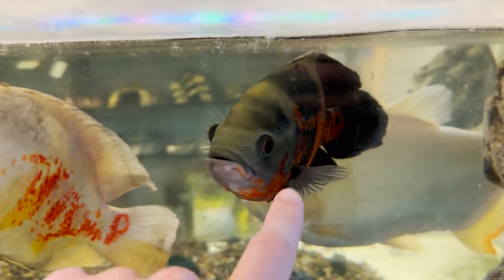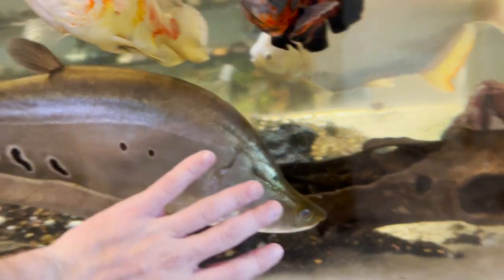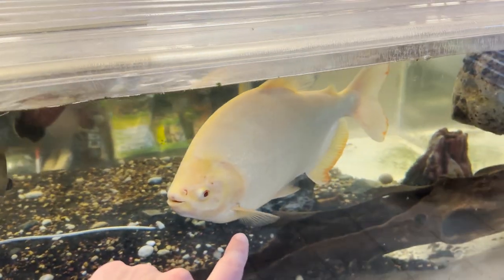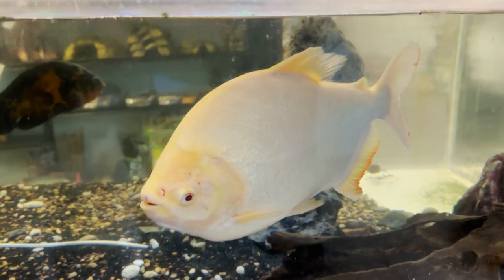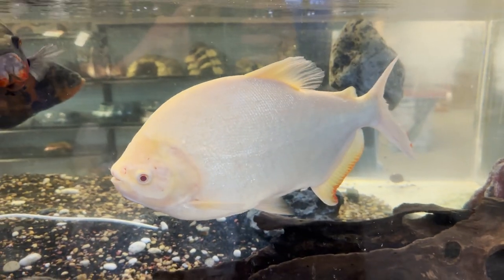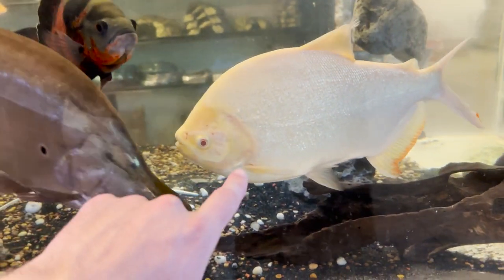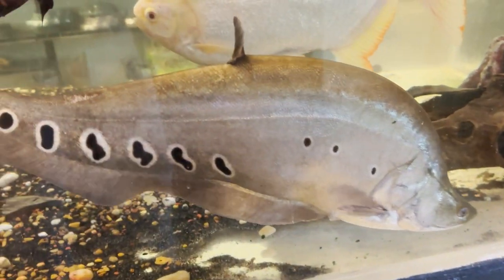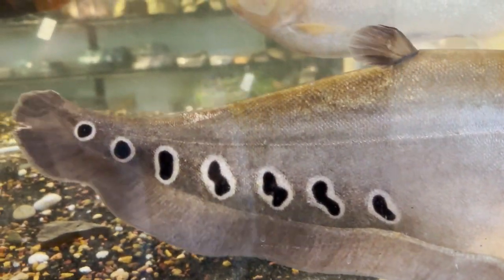Look at that clown knife — that's insane. I might even grab this paku too because this guy's gonna get giant. He's probably just under a year old and he's already over a foot long. These guys will bust your tank — they're known to break glass aquariums. Oh my gosh guys, we have to have this fish. And that is it for the store tour today — thank you all so much for watching. Remember, if you want me to come back and get that clown knife and maybe even the paku, make sure to like this video, hit the subscribe button, and I'll see you on the next video.